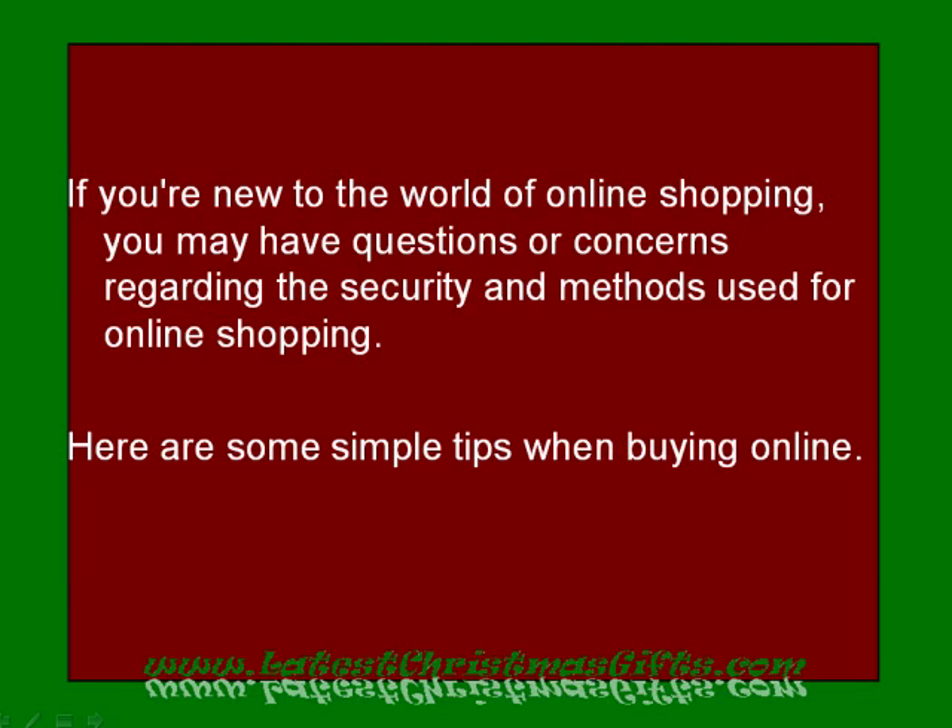If you are new to the world of online shopping, you may have questions or concerns regarding the security and methods used for online shopping. Here are some simple tips when buying online.